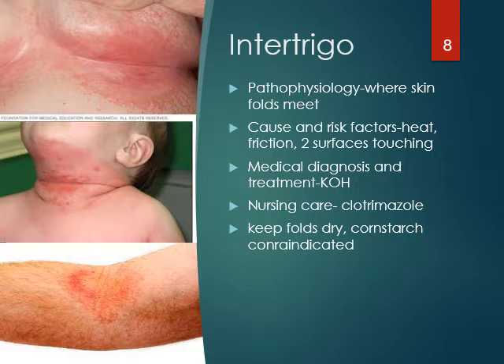If you don't take care of intertrigo, you can get candida. Warm, moist places like folds — what likes to grow there? Candida albicans. So you always need to clean those folds really well. Do not put cornstarch — it's contraindicated, and it talks about that in your book. Remember: heat, friction, skin folds — very important.